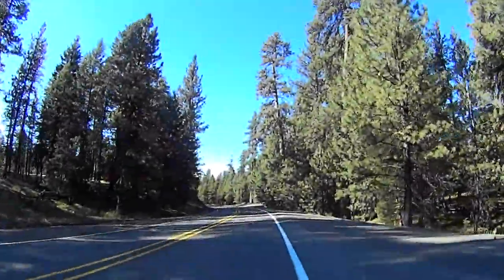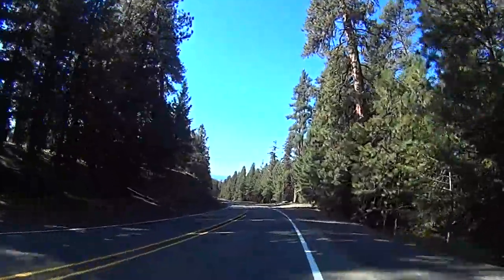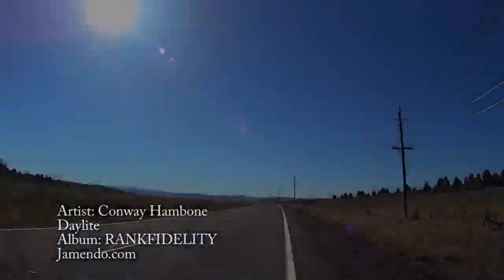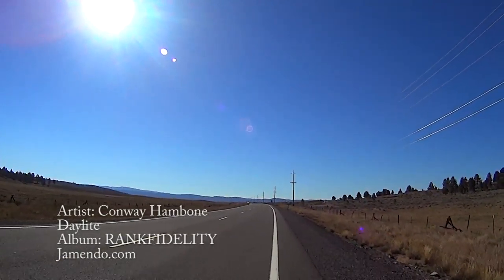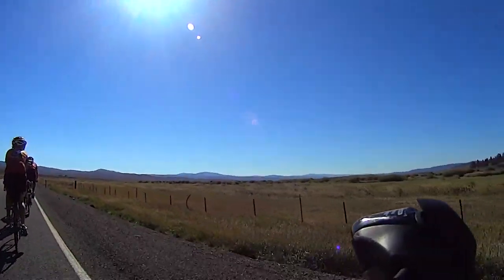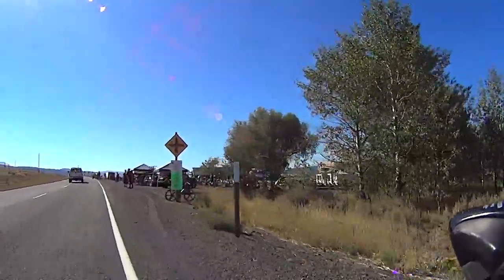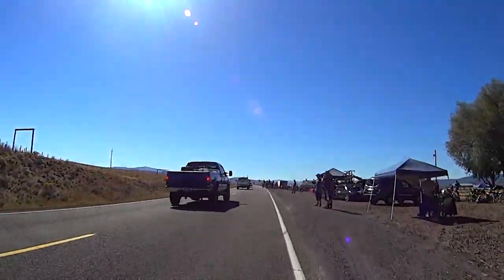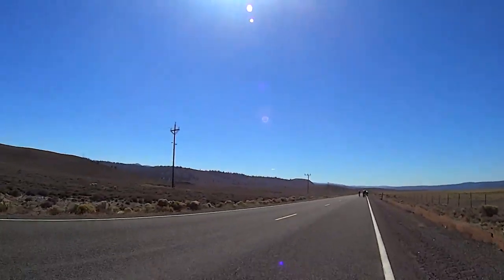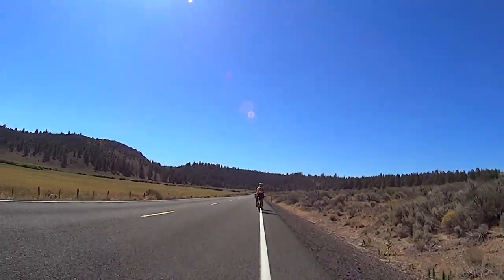After a quick stop at the welcome rest stop at the top of the hill, we began the 3 mile fast, fun descent into Bear Valley. Shortly after Bear Valley we entered Sylvie's Valley and a delicious lunch at the Sylvie Valley Ranch. After lunch we continued our wind aided flight through Sylvie's Valley for another 15 miles.